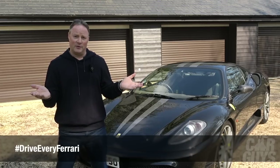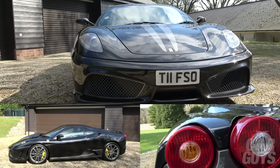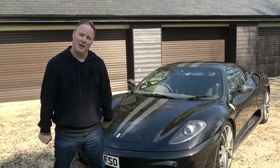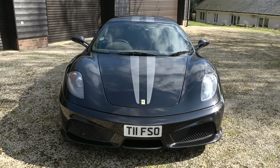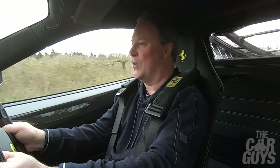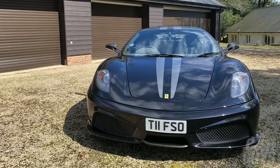This is Drive Every Ferrari, and this week I'm going to look in forensic detail at this 430 Scuderia, kindly lent to the channel by fellow YouTuber JMOnCars. How fast is it? What makes it special? How does it compare to the Challenge Stradale? What's it like to drive on today's roads, its history, and where does it fit in terms of Ferrari's greatest ever V8 road cars? All this and more will be revealed in this week's episode.